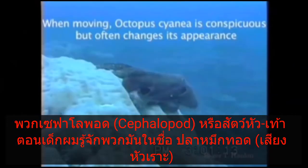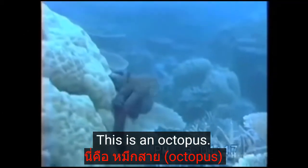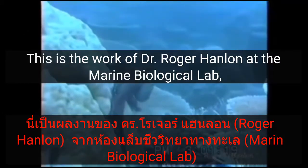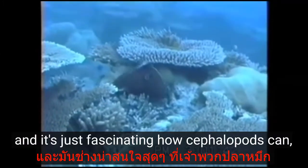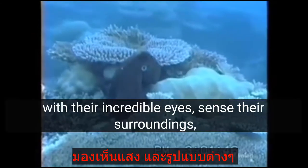I want to jump up to shallow water now and look at some creatures that are positively amazing. Cephalopods — head foots. As a kid I knew them as calamari, mostly. This is an octopus. This is the work of Dr. Roger Hanlon at the Marine Biological Lab.